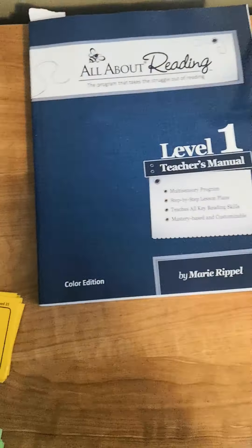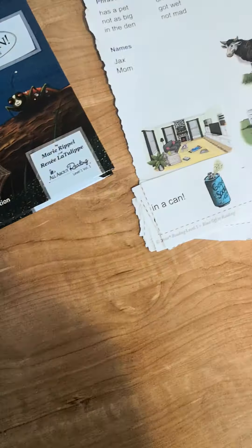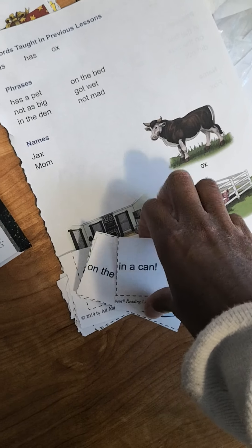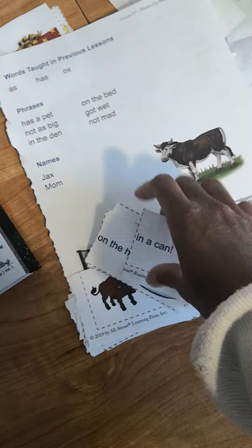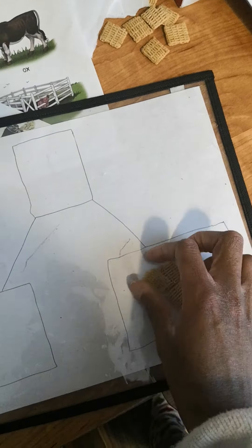For homeschooling, we started off with one reading program and it wasn't going as well as I wanted it to go, so we switched to this All About Reading and it's going well. Reading is slow for him, whatever reason, it's just how it is for him, but it's coming along. He is reading words, he knows all of his letters, letter sounds, all the basics down. It's just getting him to blend words together himself.